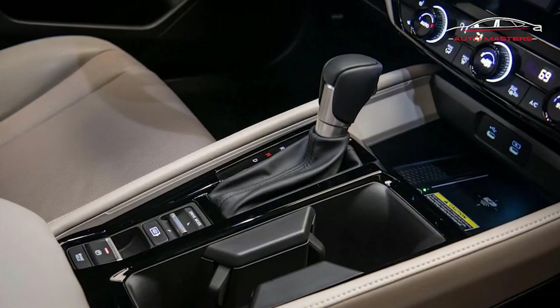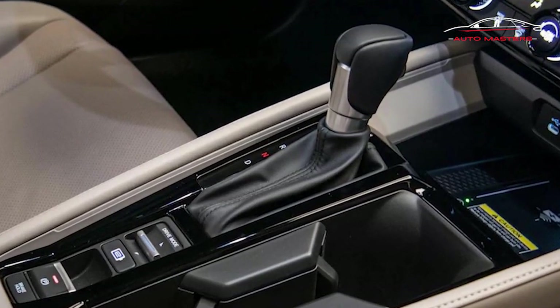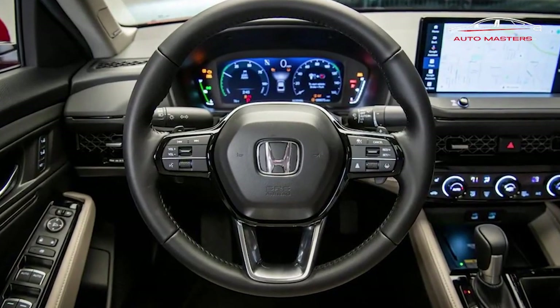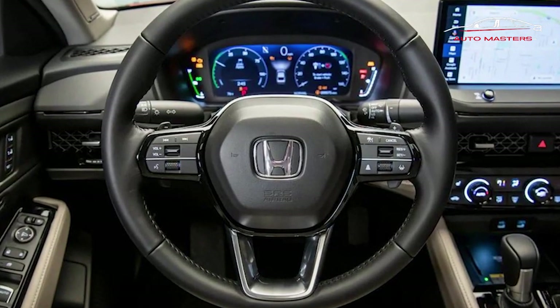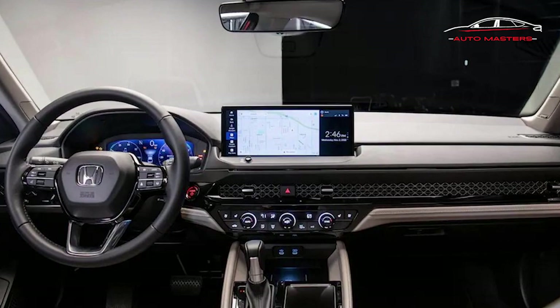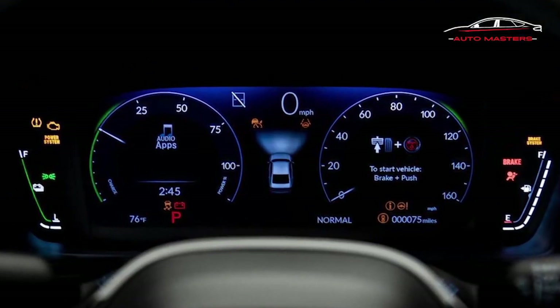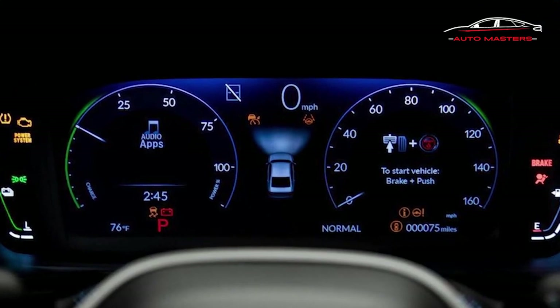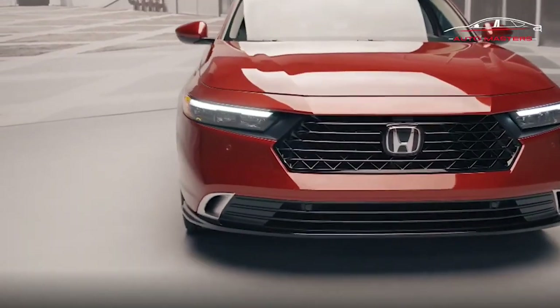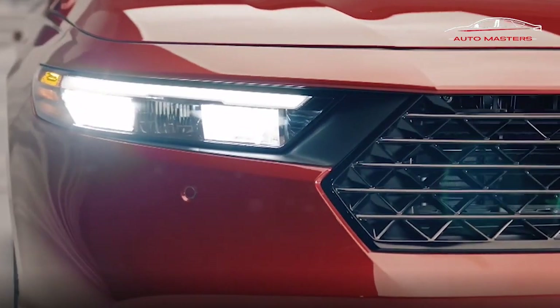Honda's fully redesigned 11th generation Accord builds on the previous model, which was our favorite in the midsize sedan segment by far, and despite a few notable missteps, it could be better than ever. But while the latest Civic is also at the top of its game, are Honda's efforts enough to keep four-doors feeling modern for years to come and keep folks considering a sedan over a crossover?